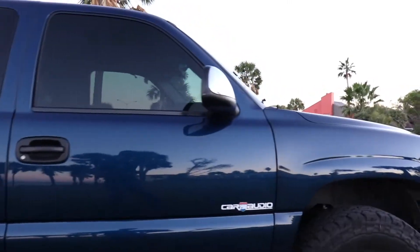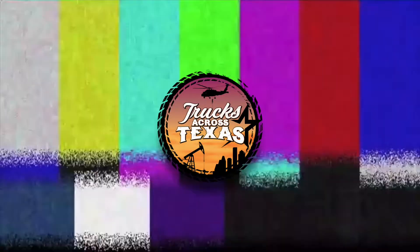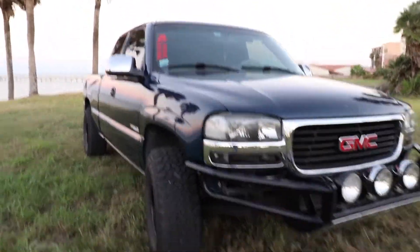If that doesn't fix the problem, I'm not going to waste too much time on it. My buddy Garrett and I are going to do a motor swap on this thing. I'm going to save the details for later — that'll be in another video. The goal for this thing is 500 horsepower.